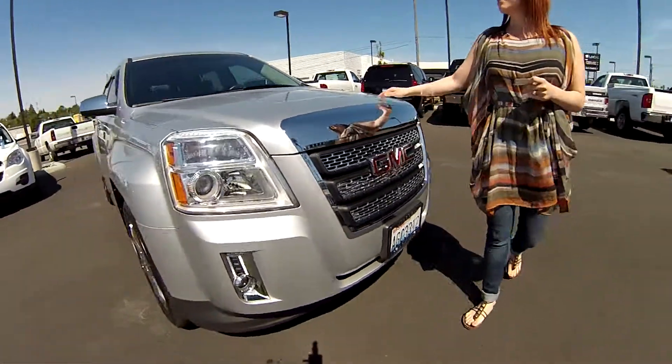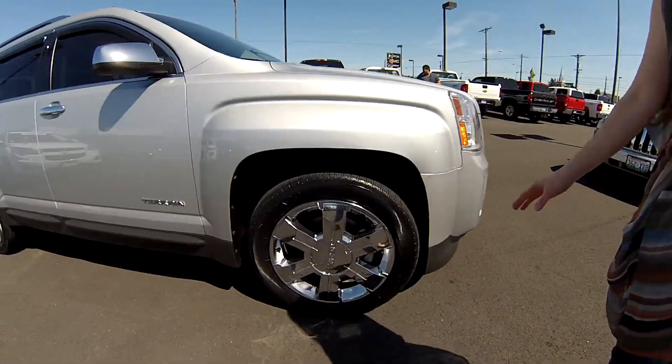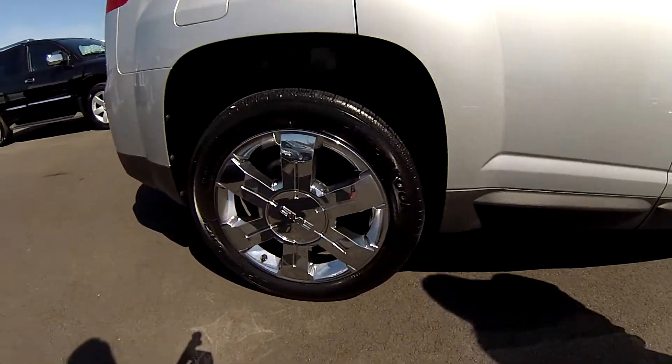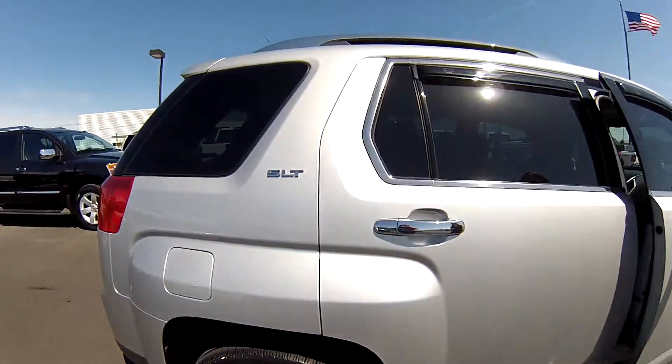This is in excellent shape, you guys. Are you noticing the exterior condition and those shiny brand new rims? Those are chrome rims. We have privacy glass on these windows all around.